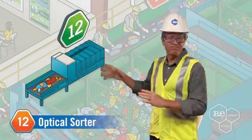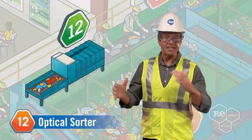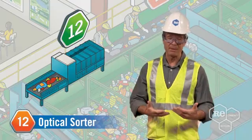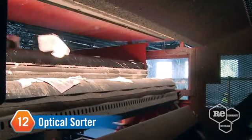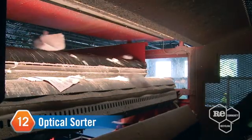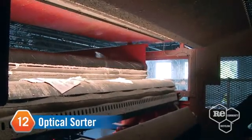The optical sorter may sound like something your optometrist uses, but it's actually an infrared sorting system that separates out polyethylene terephthalate — that fancy word means plastic soda bottles to you and me. The belt moves ultra-fast, so let's slow it down: within milliseconds, the optical sorter identifies the PET using an infrared camera and instantly shoots a burst of air to blow the recyclables into a different chute.